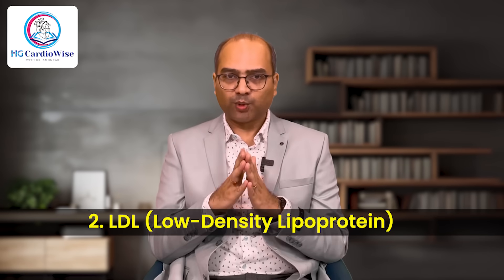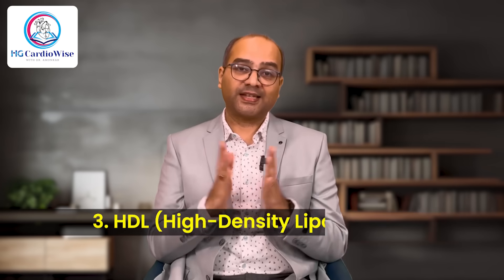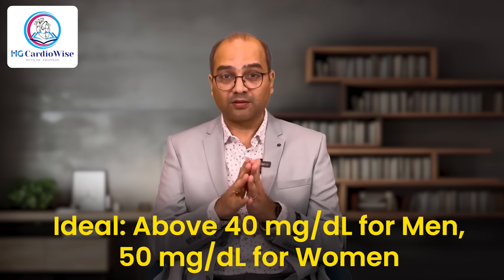For LDL or bad cholesterol: the green zone is less than 100 mg%, the orange zone is 100 to 159 mg%, and the red zone is above 160 mg%. For HDL or good cholesterol, there are no zones here — ideally above 40 mg% for men and above 50 mg% for women. The higher is always better.